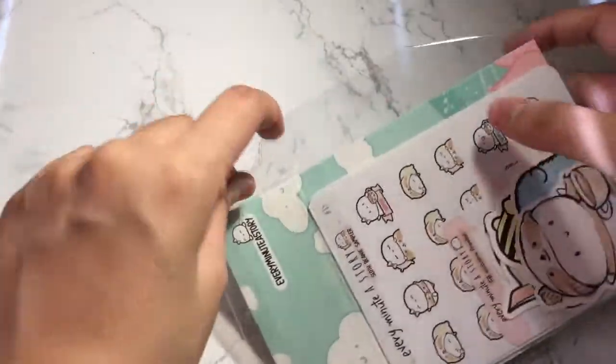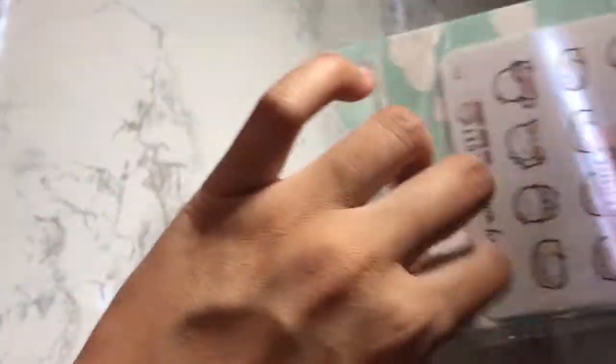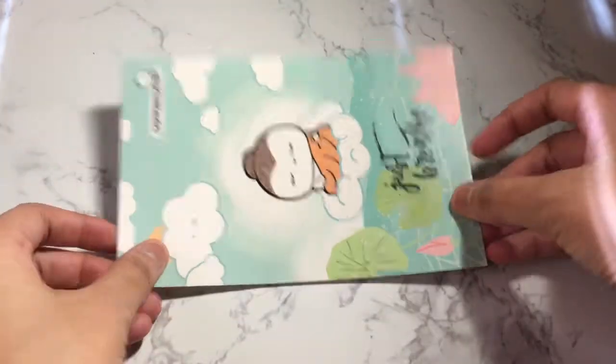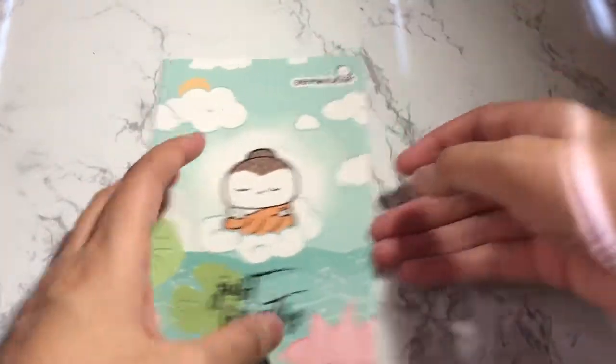The next shop I actually have is Every Minute of Story. I actually have two orders. This one was from all the way back — I honestly don't remember when I ordered this and there's no invoice, so I can't really tell you what I ordered. This is the journaling card I received in the first order — I'm just going to put it like this.